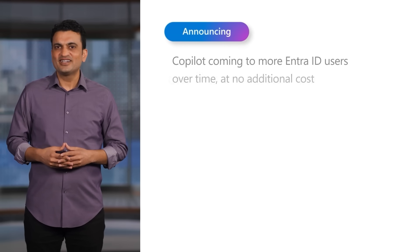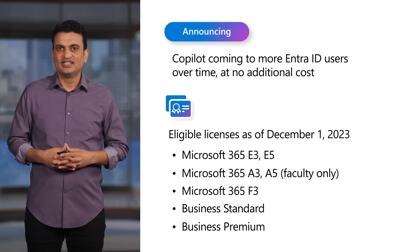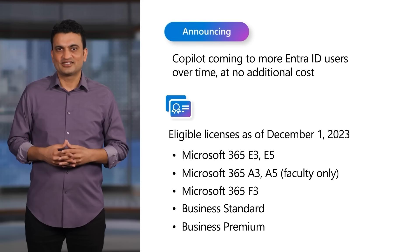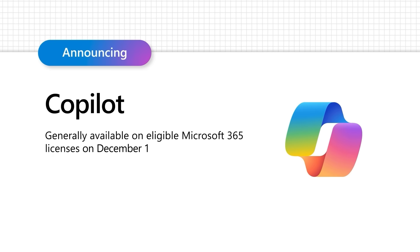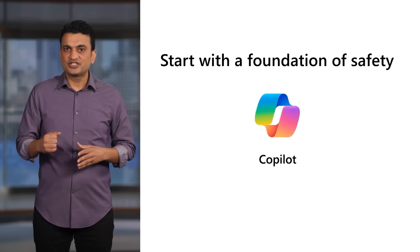You might already have access to Copilot and its commercial data protection — it's included at no additional cost in eligible Microsoft 365 subscriptions. Copilot will be generally available on December 1st. There is a clear first step to your AI journey: step up from public web services that do not protect your company's data, and start with Copilot so you can lay down a foundation of safety with commercial data protection.